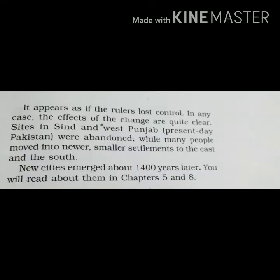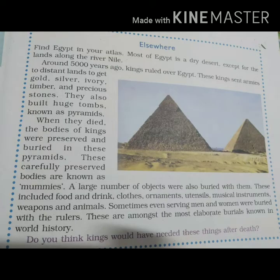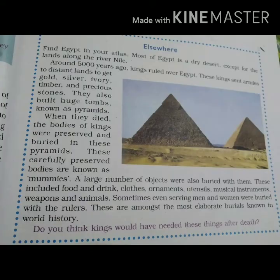The sites in Sindh, West Punjab — which are present in Pakistan — have been abandoned. Many people moved to new and smaller settlements in the east and south. New cities emerged around 1,400 years later. These are all things you will study in the next chapter.